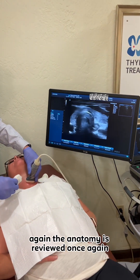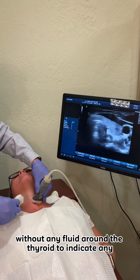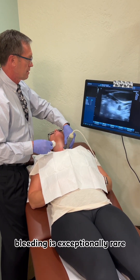Again, the anatomy is reviewed once more and we see a normal thyroid without any fluid around the thyroid to indicate any bleeding from the procedure itself. Bleeding is exceptionally rare.